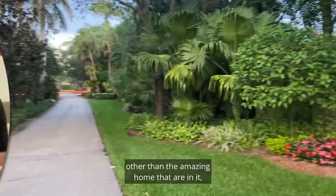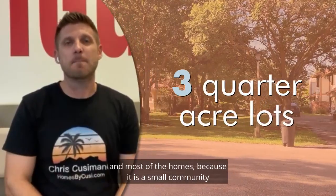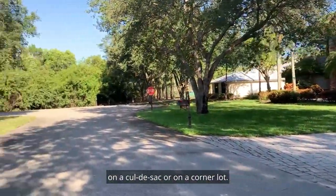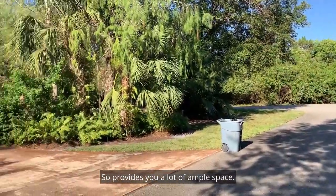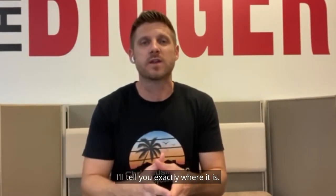What's really cool about this community, other than the amazing homes that are in it, is that they're all three-quarter acre lots. And most of the homes, because it is a small community and because of the layout, most of the lots are either on a cul-de-sac or on a corner lot, so it provides you a lot of ample space. And if it's hard for you to find, no worries — I'll tell you exactly where it is.